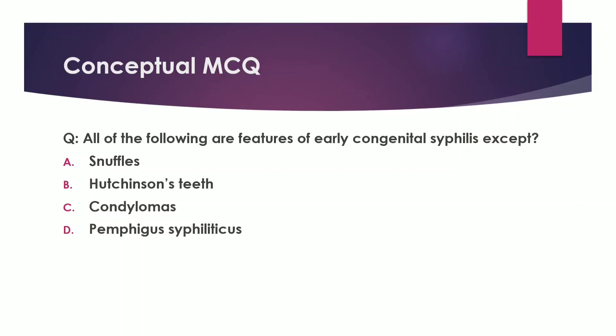How to go about it? If you see carefully, all four are features of congenital syphilis. One of them is a late feature, and three are early features.